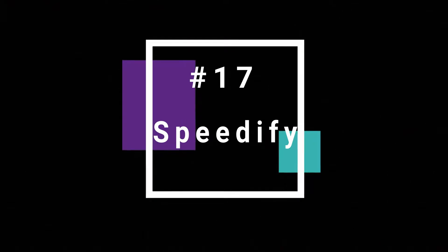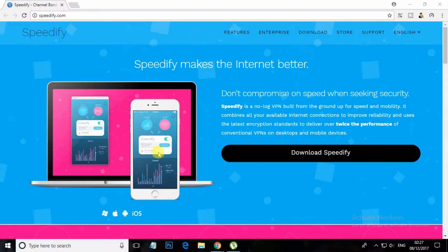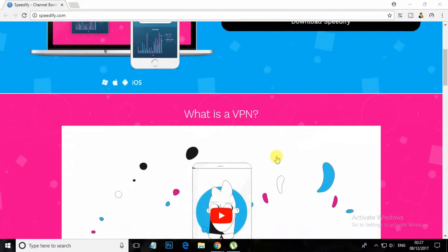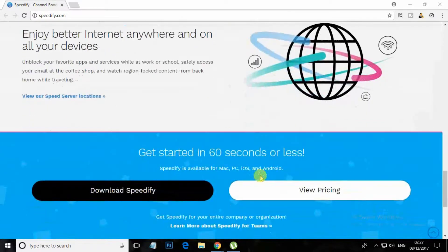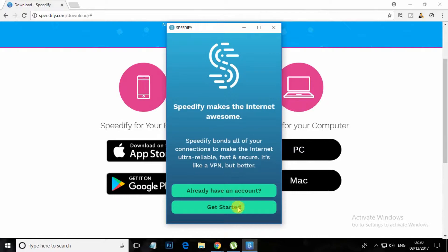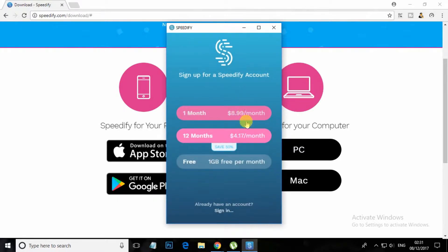At number 17, Spedify. Spedify doesn't log IP addresses, websites or data that you send or receive while connected to the service, and uses the latest encryption technologies to encrypt all your traffic. The free version gives one GB of free internet optimization.